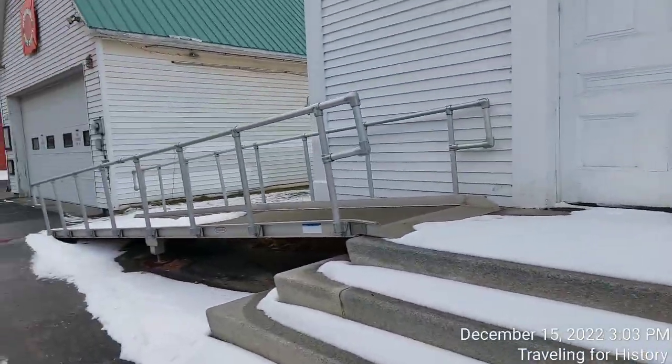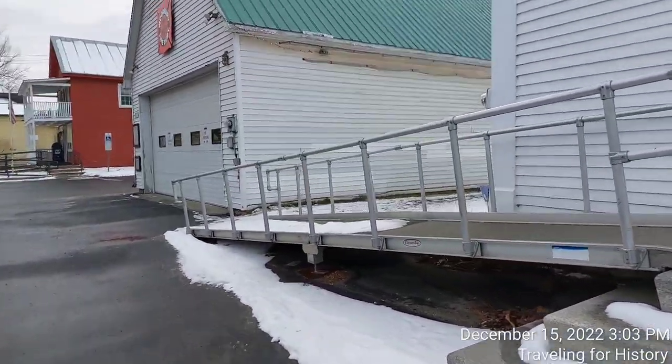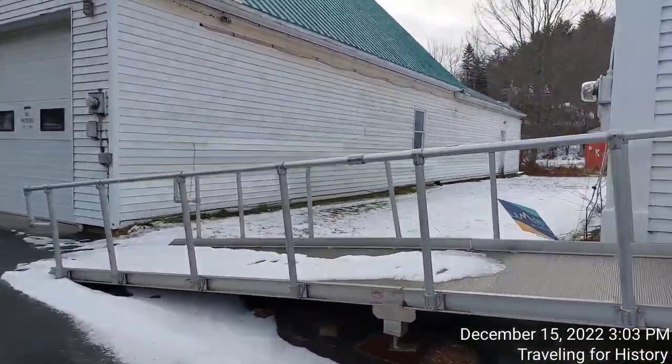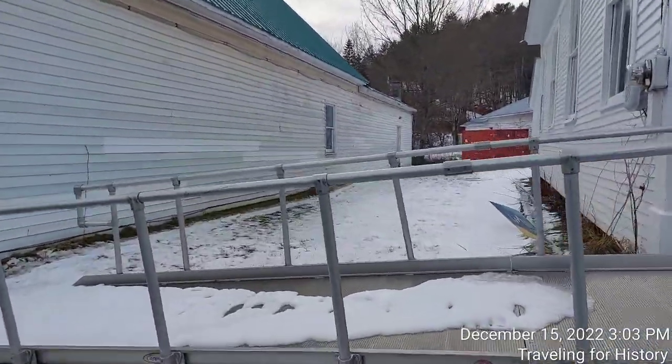Can I do a walk around? I don't think I can, because the private residence is to my right. But I can at least show you this side here.